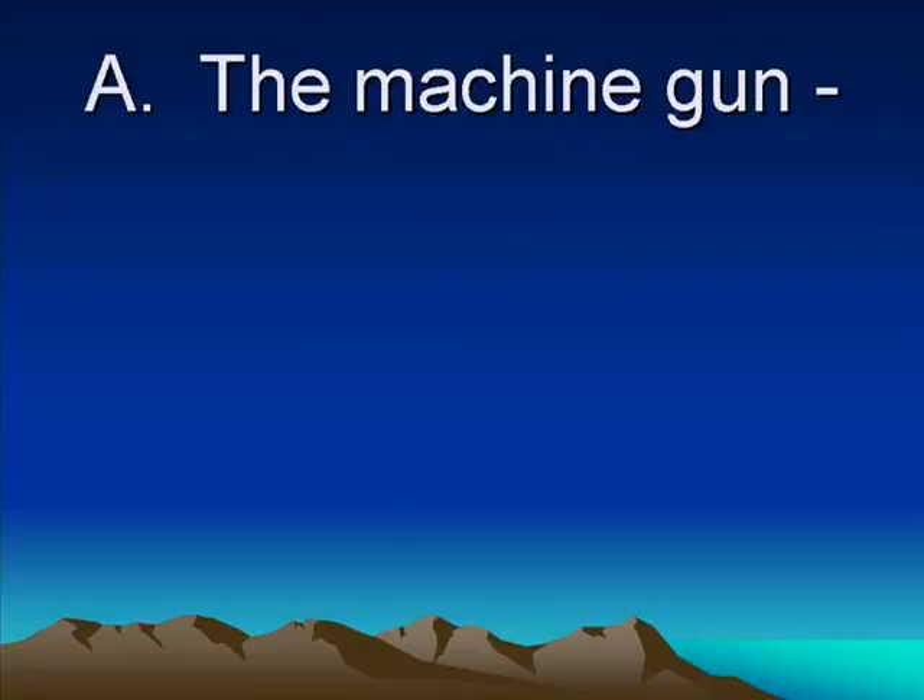The most important invention that really set the tone for World War I was the machine gun. Remember, a really good soldier before the war could shoot maybe three times a minute because you'd have to shoot, reload, and shoot again. Three times a minute is not very fast. They invented revolvers — little pistols that could shoot six shots — but the revolver can't shoot very far.